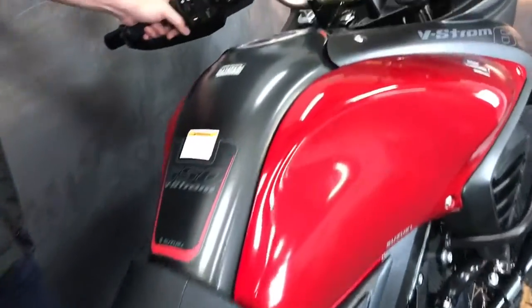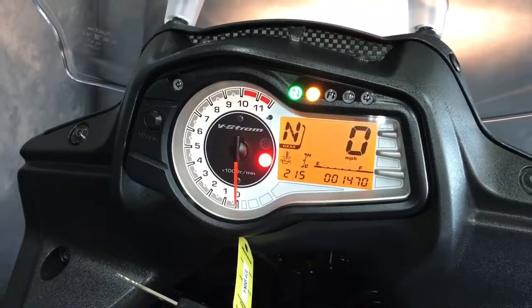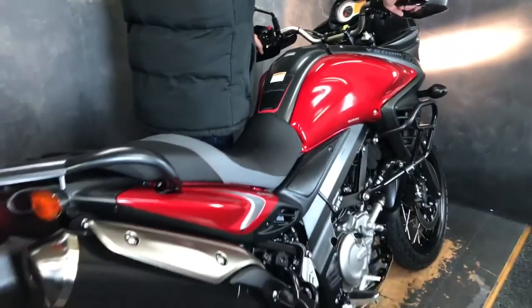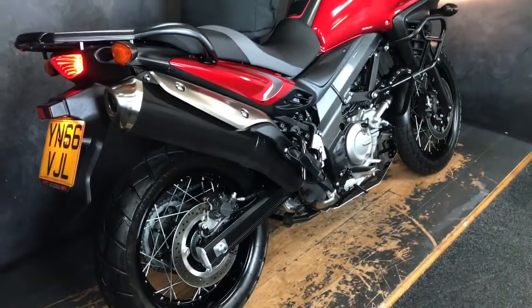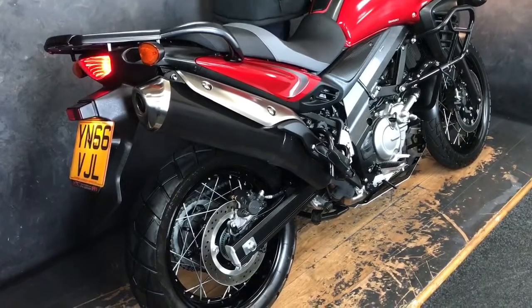We'll get up to the instrument panel — 1470 miles — we'll give it a quick start up. Fire!